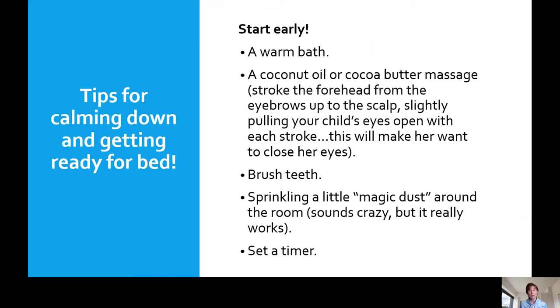We want to start early. Some tips for calming your child down and getting them ready for bed: try a warm bath, dim the lights a little bit, give a massage with some lotion, and help them breathe gently. You can play some soft music. You can also try sprinkling magic dust around the room — it sounds a little crazy, but it really works — to make it feel like a magical sleep room with no monsters. Make sure they brush their teeth and you can set a timer so they know when it's time to sleep.